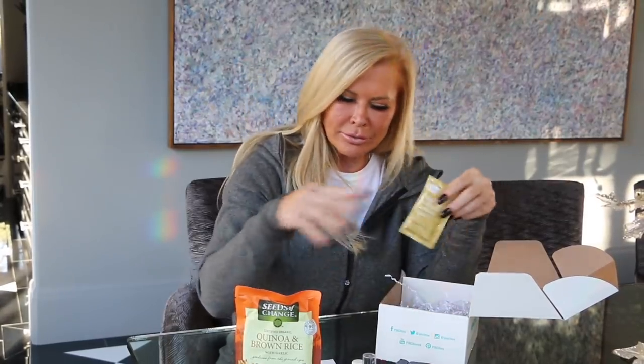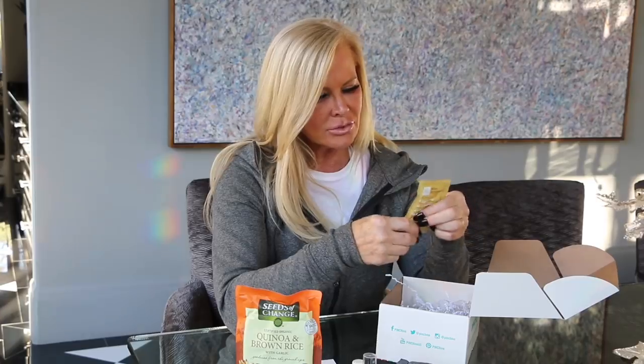Guys, go to their website right now — pinchme.com — become a member and get one of these free boxes every month with all kinds of little products to try and give your feedback on. It doesn't cost anything — no box fee, no shipping fee, no credit card required. Nothing. All they want is your honest feedback on the products.